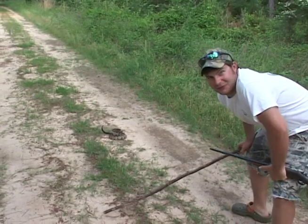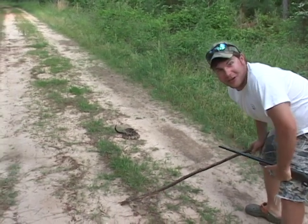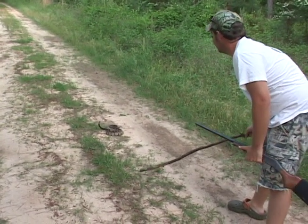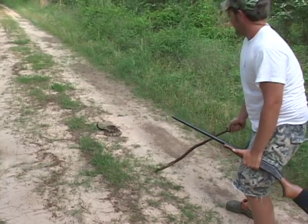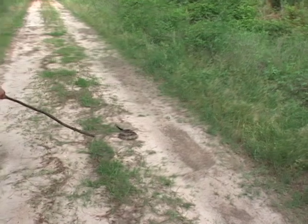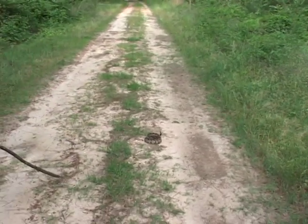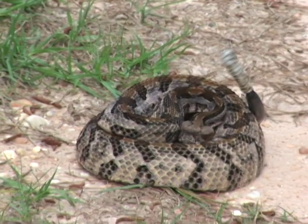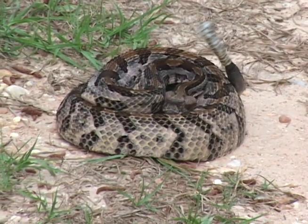Now as mad as he is folks, I really don't think I'm going to try and catch him — he looks a little too upset for my liking. You notice how every direction I move, he always keeps those eyes right on me.